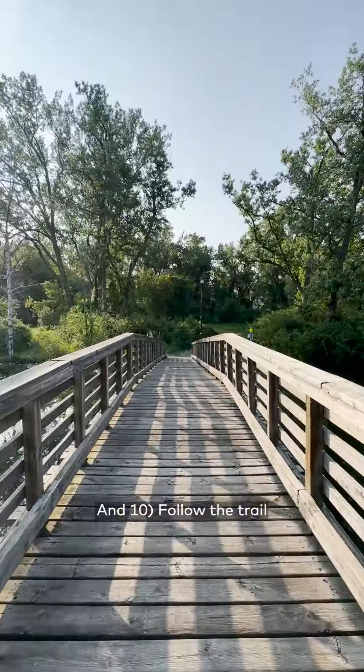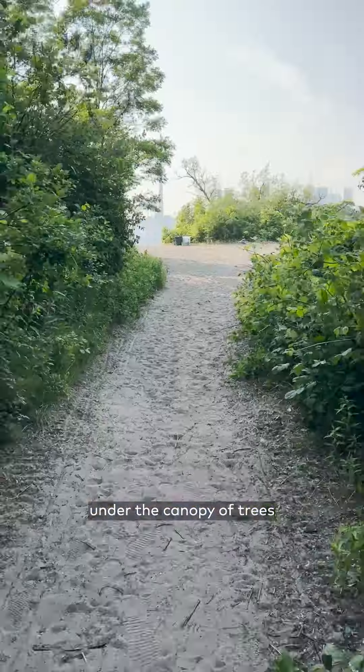Step 9: Be surprised when you see the Snake Island Bridge. Step 10: Follow the trail under the canopy of trees until you reach the end.